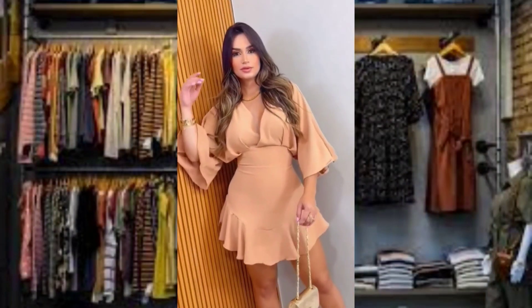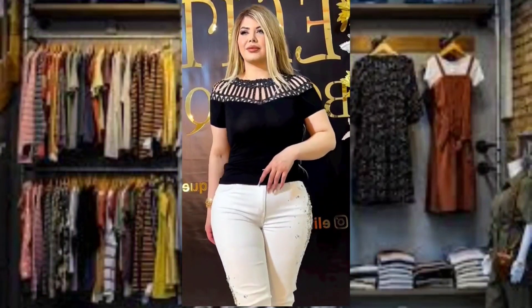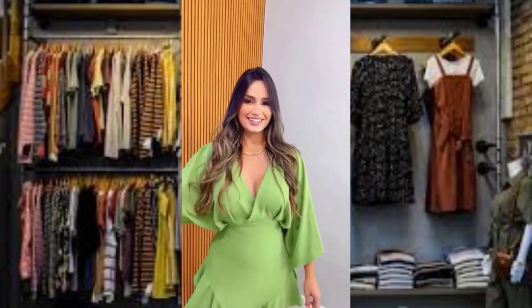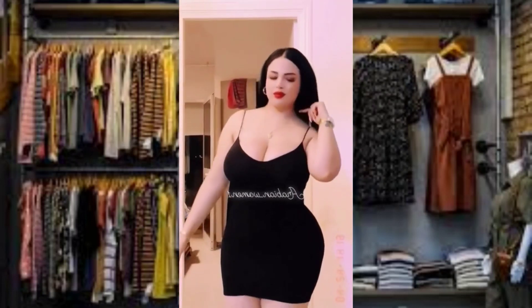Hey guys and welcome to another fashion video. But before we start, please like and subscribe for more fashion ideas. So first, girls, we have here is a three-purpose red club dress.